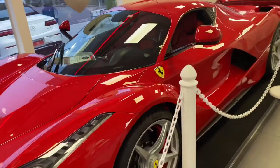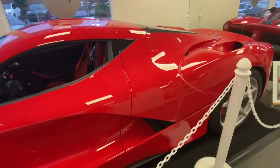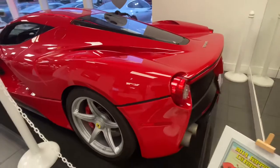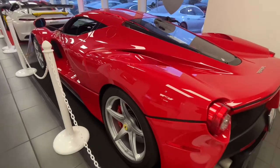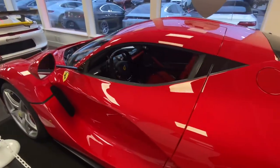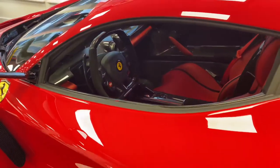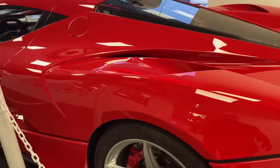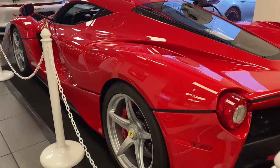Now you might be wondering how much a car like this costs. This Ferrari LaFerrari is currently on sale for about 3.5 million dollars, making it a great car to buy because this price will keep going up. Because of the few numbers of this Ferrari that were made, nobody knows — maybe in five years this car might be worth even 10 to 15 million dollars. When this car was first made, the starting price was about 1.4 million dollars, and today the price has doubled.